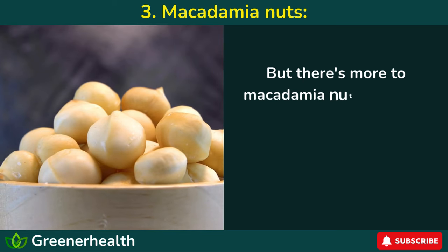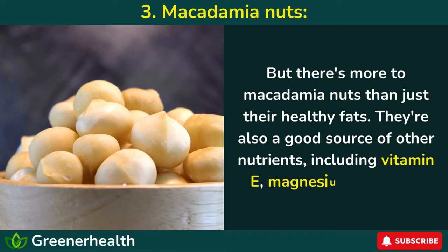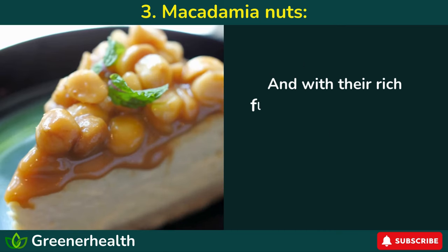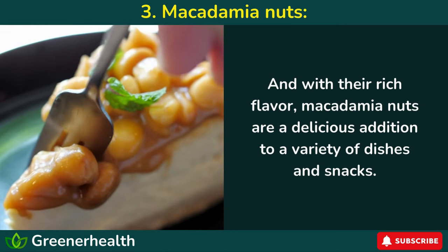But there's more to macadamia nuts than just their healthy fats. They're also a good source of other nutrients, including vitamin E, magnesium, and zinc. And with their rich flavor, macadamia nuts are a delicious addition to a variety of dishes and snacks.